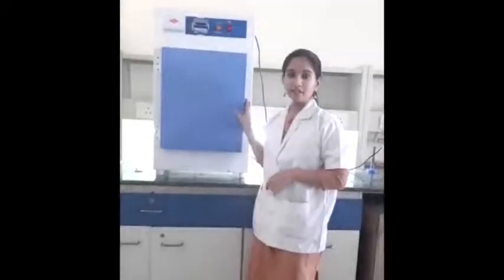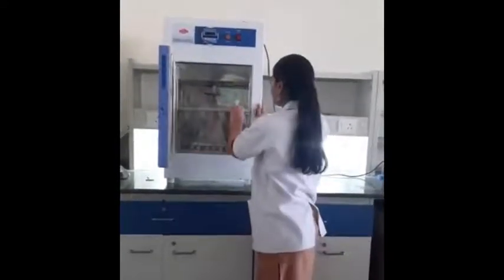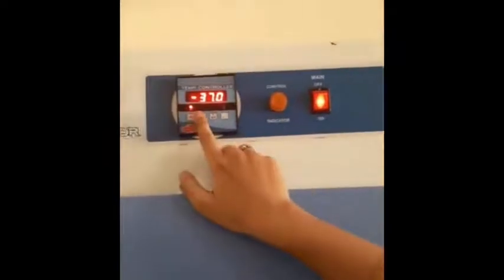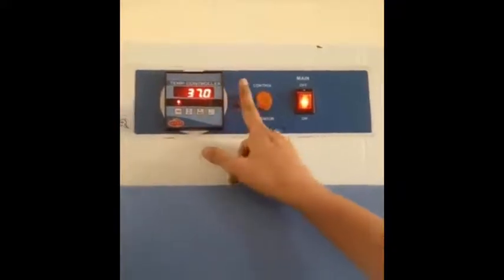This is the incubator. This instrument is used for maintaining the culture and for incubation of bacterial and various microbial cultures and cell cultures. There are trays for keeping the culture plates and conical flasks. Inside, the atmospheric pressure, oxygen, temperature, and humidity are maintained. First we keep the culture inside the incubator, then we lock it properly, switch on the switchboard, and turn on the main switch. Here we set the temperature — usually 37 degrees Celsius for bacterial culture — and you can set the temperature according to your experiment's purpose.